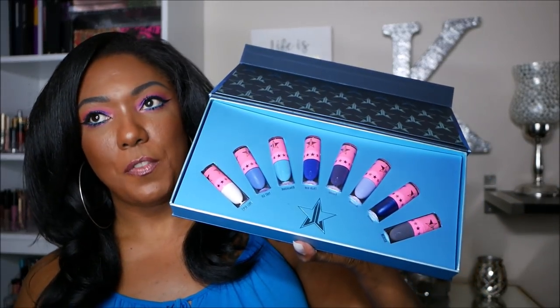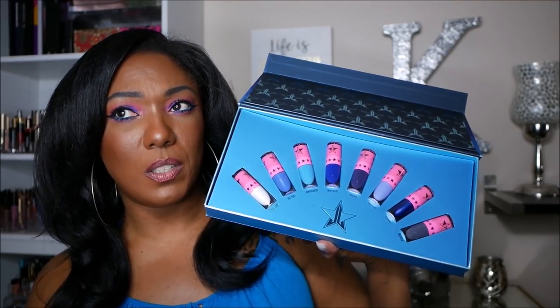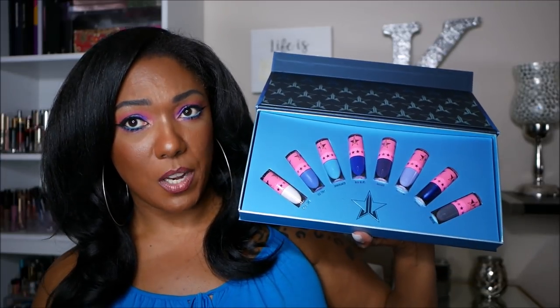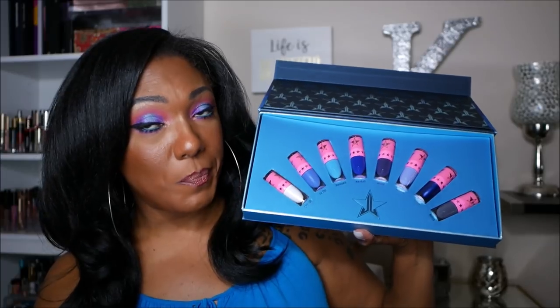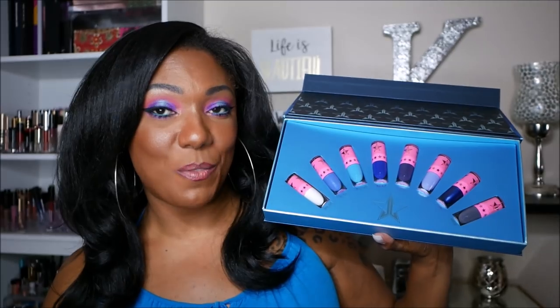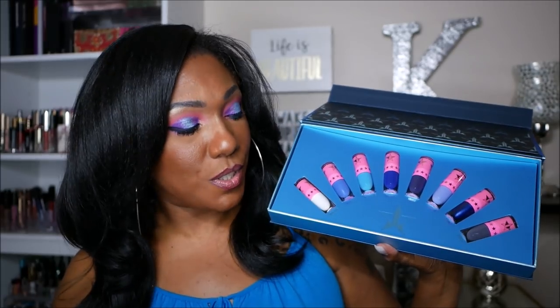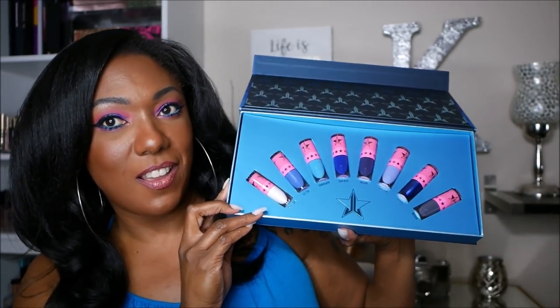Almost forgot — when I ordered the Blue Blood palette I also picked up Jeffree Star's latest lipsticks from the Blue Blood collection. It's a beautiful array of blue and gray-toned lipsticks. From what I understand his lipsticks can double as eyeliners, so I'm planning to experiment with using them as colored eyeliners since I've really gotten into that lately.